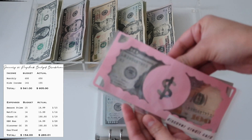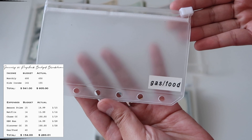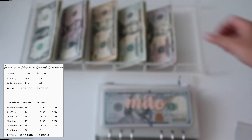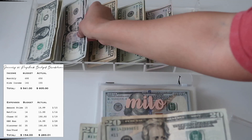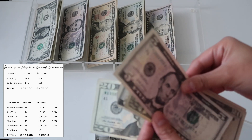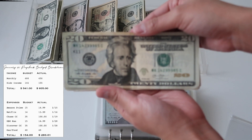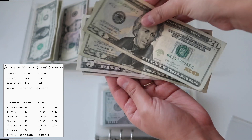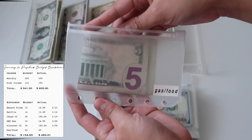Up next is Gas and Food, and it is going to be getting fifty dollars. I split it up between 20s and 5s — so it now has 20, 40, 45, 50. This one is just going to go into my agenda.